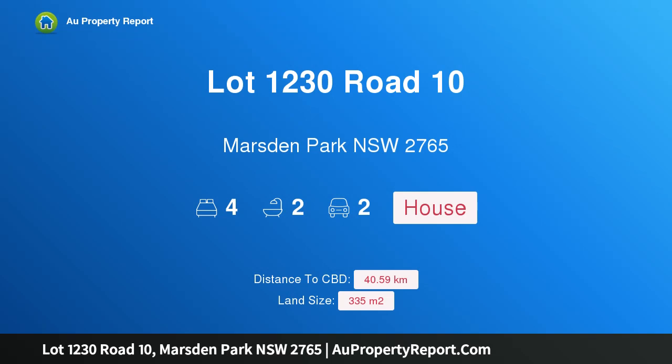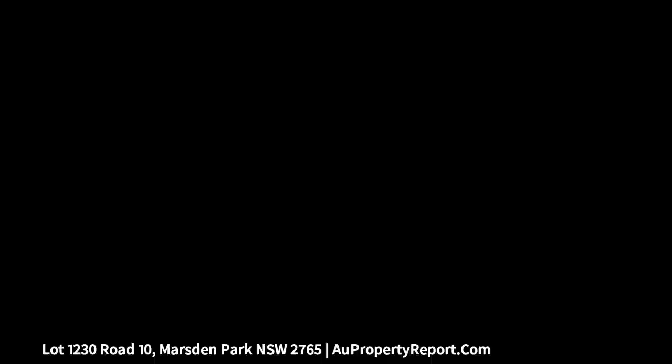Hi, I am glad to introduce Property Lot 1230 Road 10, Marsden Park, NSW, 2765.